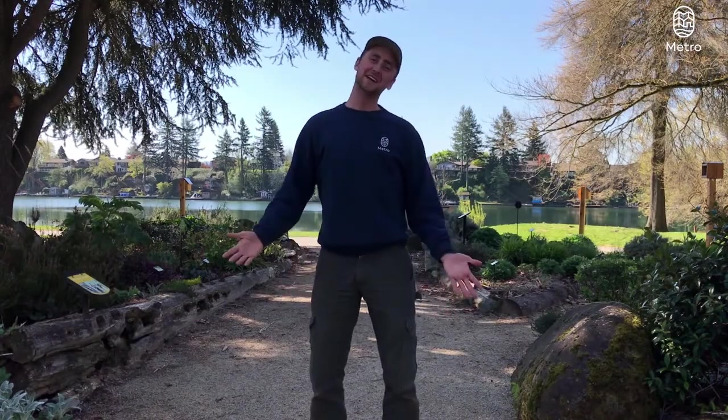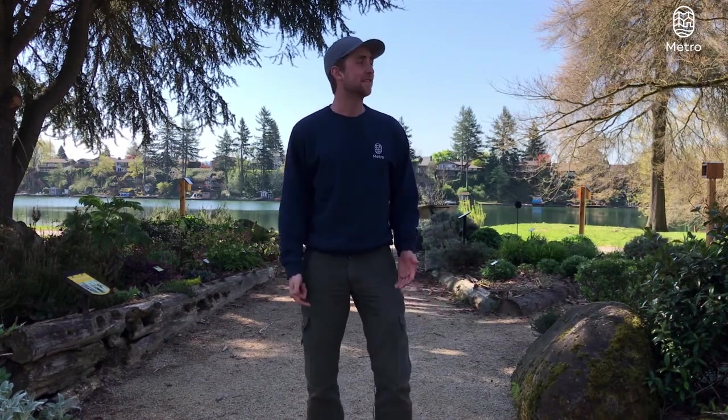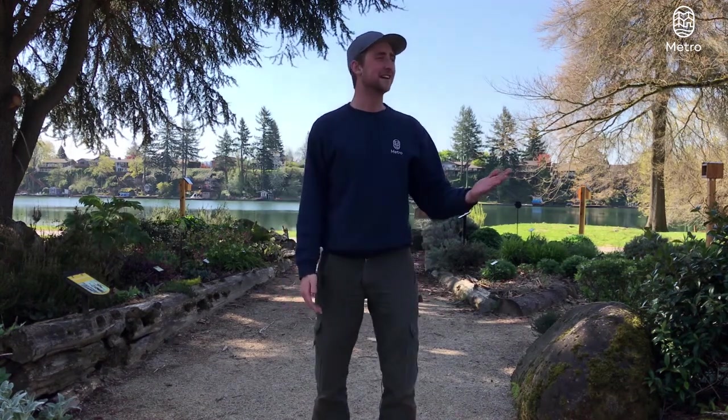What's going on gardeners, it's Jacob out here in the Blue Lake Natural Discovery Garden. It is a gorgeous spring day in the garden — the birds are chirping, the sun is shining. I think today is an excellent day to show you all some of my favorite native plants that are growing in this garden. And who knows, along the way you might find one or two that you'd like to incorporate in your yard.